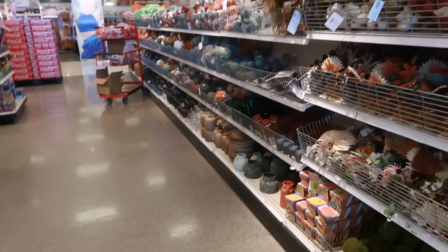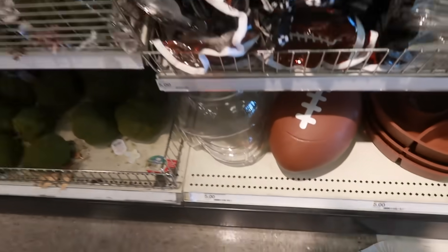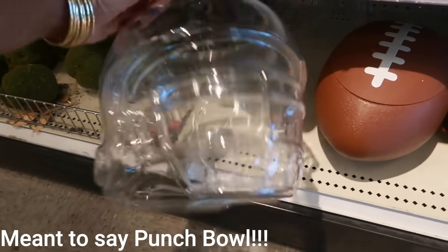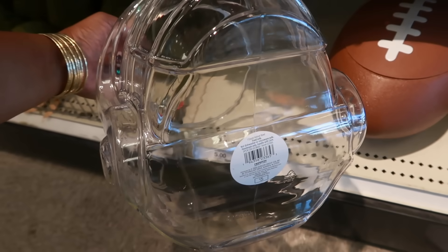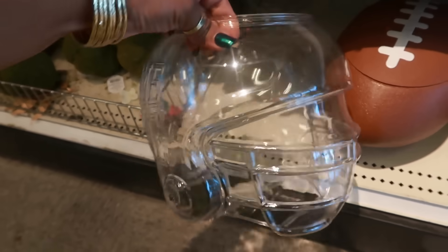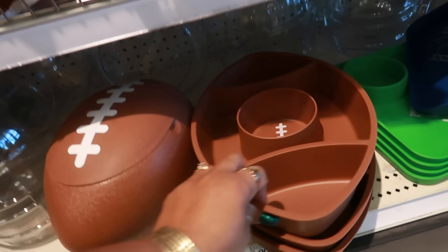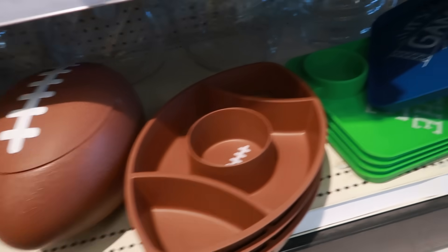Welcome back, we're in another Target and I stopped over at the dollar spot because they have some football stuff out. You have this drink dispenser that says 'game time' for five dollars — it says helmet bowl, food safe, not dishwasher or microwave safe, of course plastic. And then you have this football where the lid comes off for five.